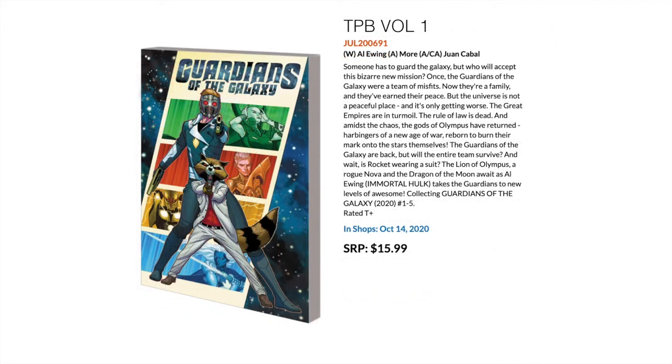Something a little more modern is the latest run of Guardians of the Galaxy. Al Ewing is on writing — he's been hugely successful with his Immortal Hulk series — and now he takes over the Guardians of the Galaxy. This collects the recent 2020 run with the first five issues included in this trade.